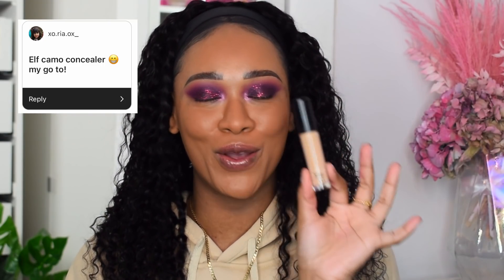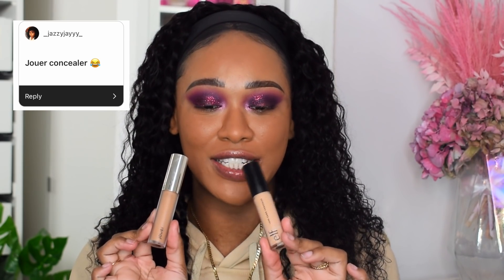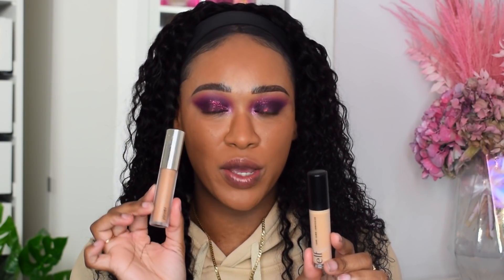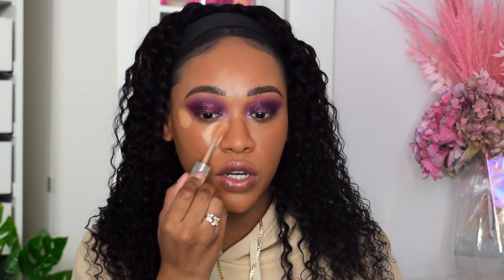Okay, the other eye is done. Moving on to concealer — two concealers you guys said I made you buy: the Elf Camo Concealer, my holy grail, and the Jouét Essential High Coverage Concealer — both holy grails. The Elf one is a little bit more drying; the Jouét is still matte but it's a soft matte because it has hyaluronic acid so it's a little more hydrating. I'm going to use the Jouét — this is actually my second tube, which means I've gone through it twice. I've never done that with a concealer before.